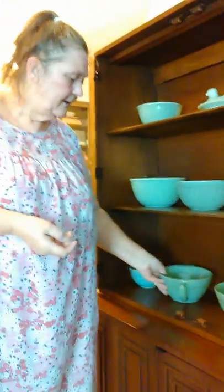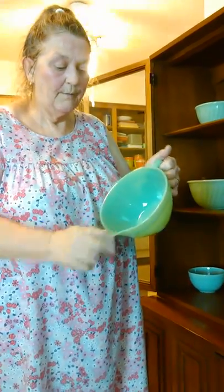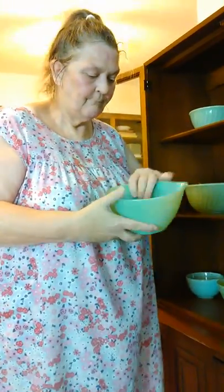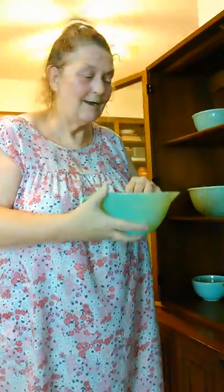This is a Fire King mixing bowl with a spout. I've taken this one through the years of me and Papa buying estates and getting all kinds of stuff, and I just started saving. My son Jason got me this one at a yard sale — 50 cents. I stand corrected, 50 cents.